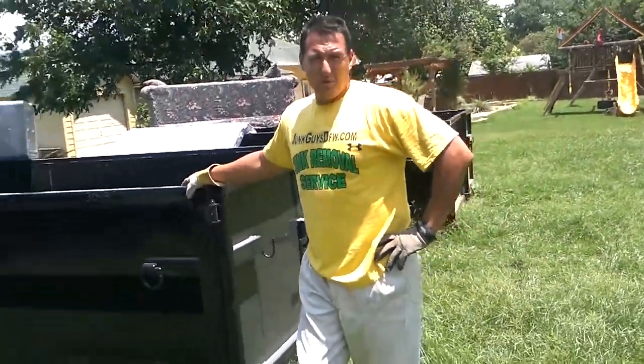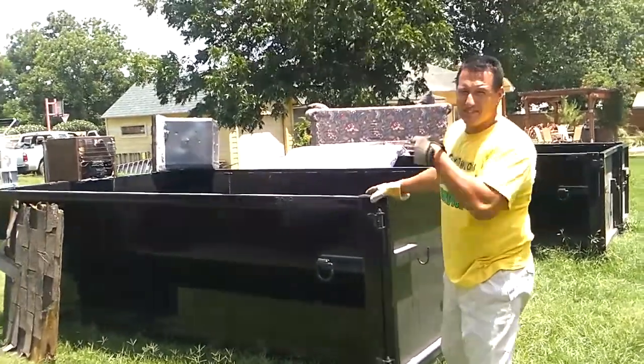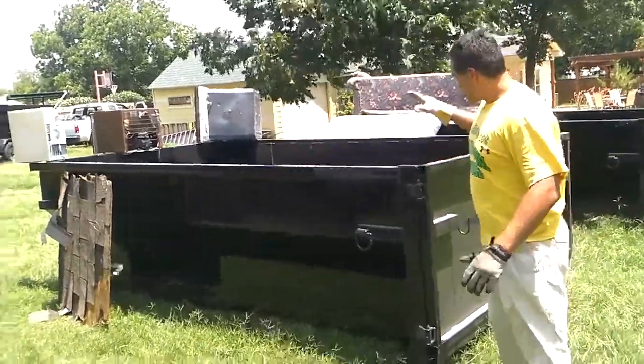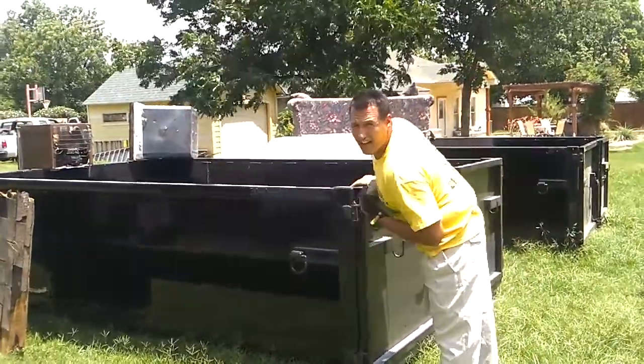Hi, we're The Junk Guys and let me tell you what we got today. We got a container roll off. We rolled this bad boy off on your property for only $200 and you keep it for about 3-5 days. It's 12 foot long, 8 foot wide and 4 foot high.